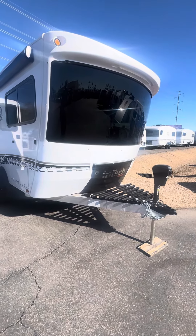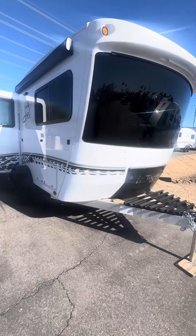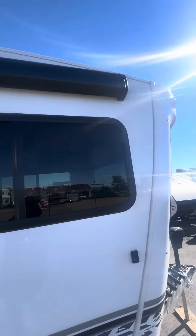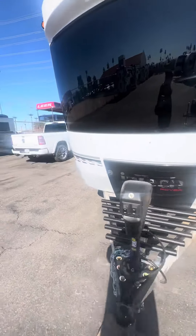Good morning. Today we are looking at a 2023 N-Tech Rover, the sold Don edition. It does have the Thule Crown manual cranked out awning, and does have the big windshield, which is a huge seller on these.